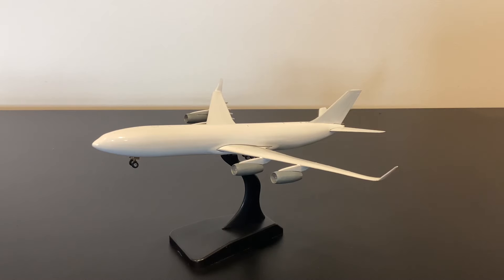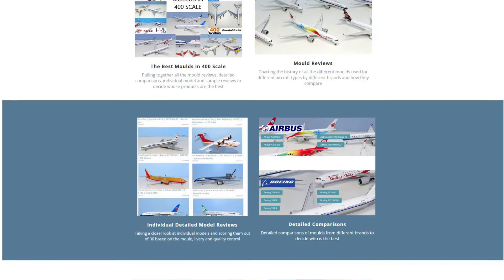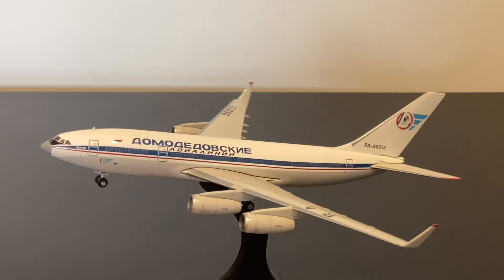Don't forget to like the video and subscribe to the channel. Phoenix are just the latest in a long line of 400 scale brands that have wanted to work with me, sending samples for review so I can get feedback from collectors and give manufacturers ideas. I've now worked with NG Models, Aviation 400, JC Wings, Fantasy Wings, and now Phoenix — pretty much all the major players in 400 scale outside of Gemini and Aeroclassics. Check out yesterdaysairlines.com, and find me on Instagram and Facebook at yesterdaysairlines.